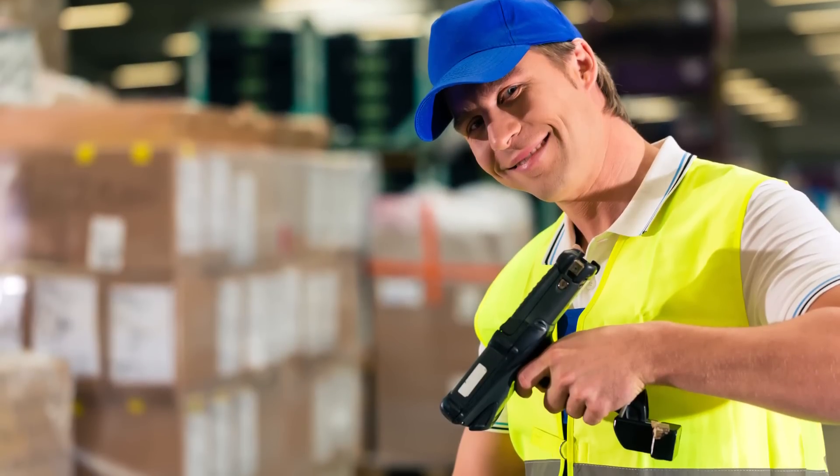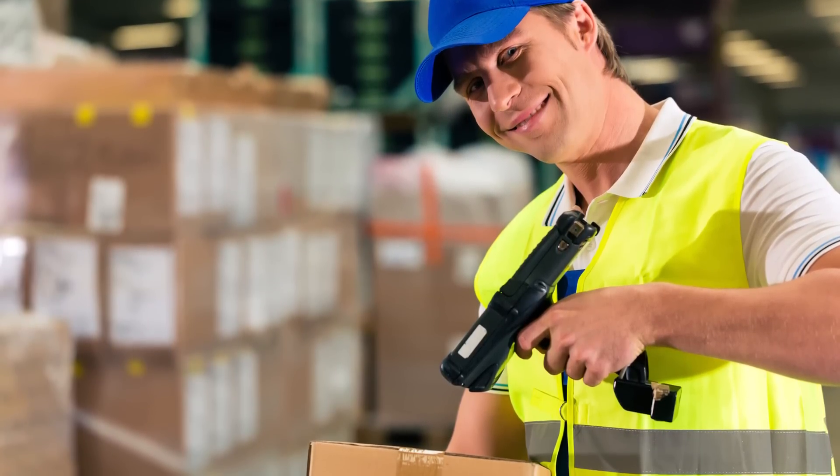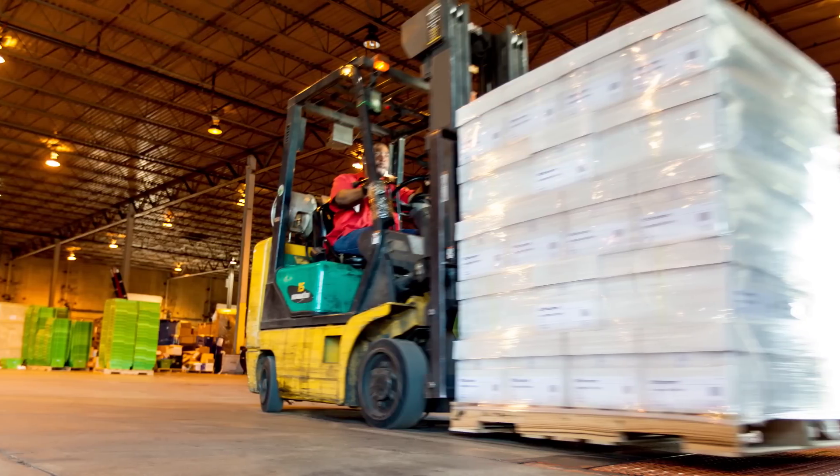You can also track the inventory in multiple warehouses, which can help you determine which products you need in specific locations and how to increase your operational efficiency. With this level of insight, you can make better business decisions.